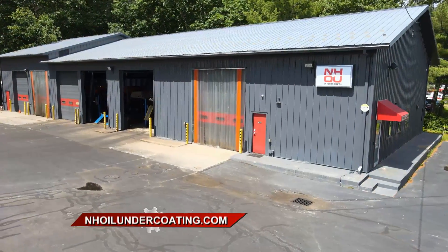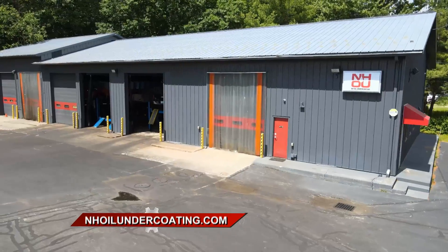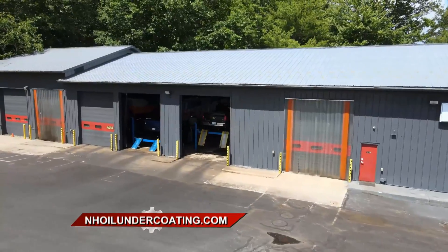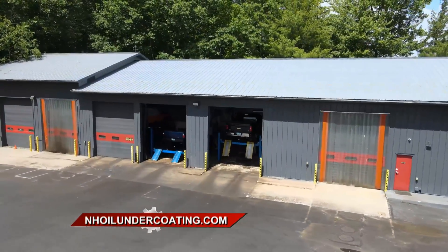Jared is another of thousands of customers out there running with NHOU Protective Coatings under their vehicle. You can get it on yours — go to NHOilUndercoating.com and find out how.